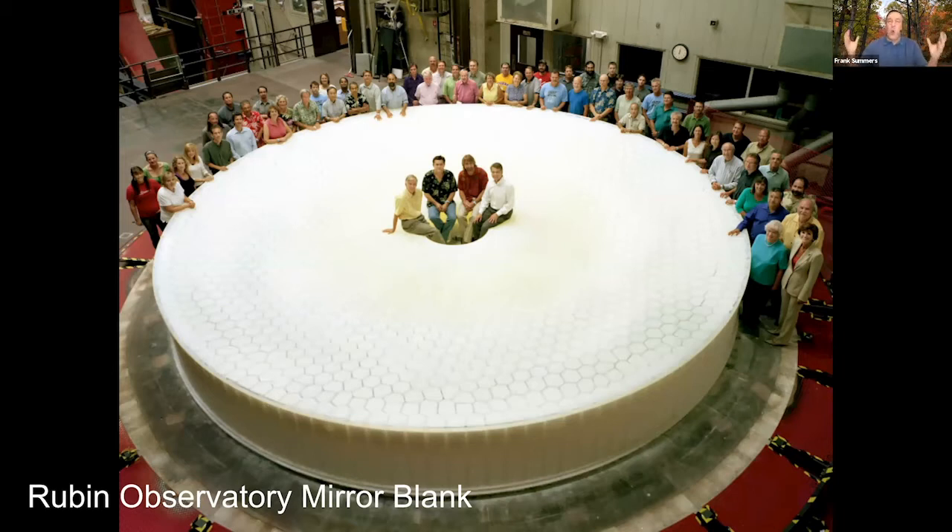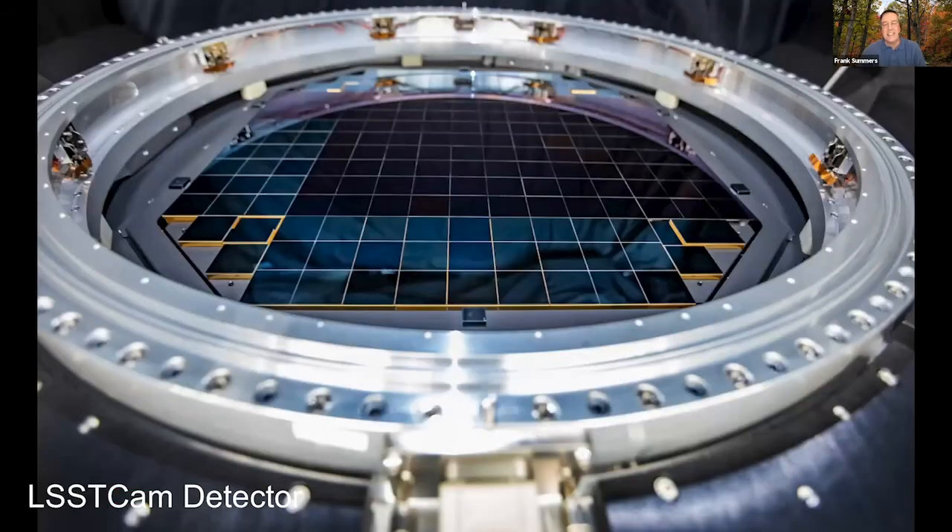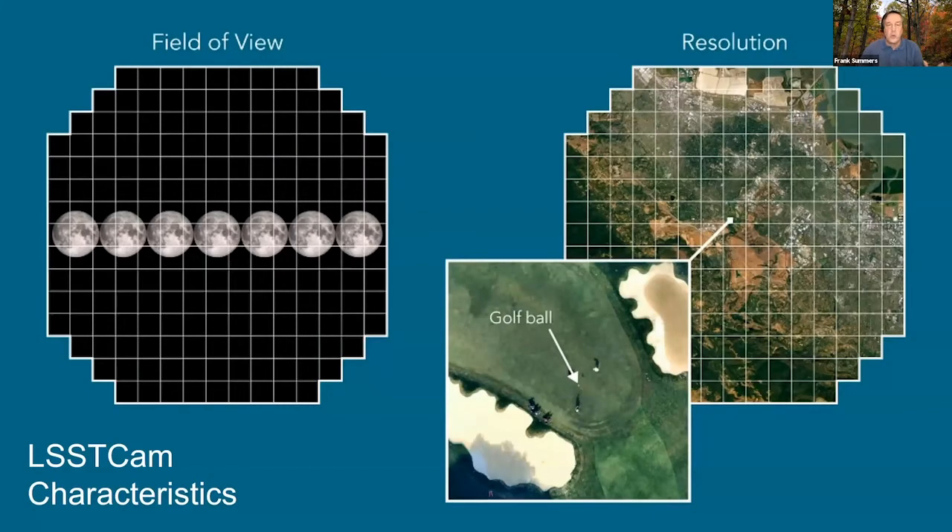With a mirror this big you also need a big detector. They have one — it's called LSST Cam. It's a combination of many CCDs put together at the prime focus of the Rubin telescope. The field of view is seven full moons across — 40 full moons across the whole detector. That is huge, and it also has incredible resolution.